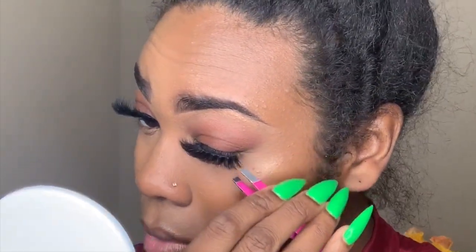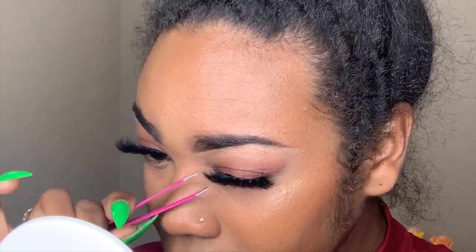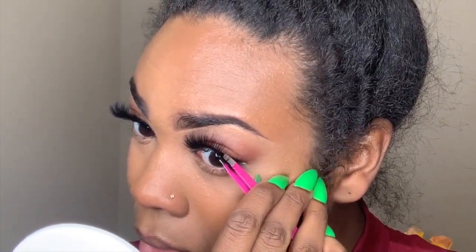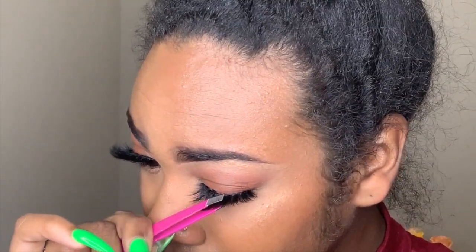After you let the glue dry for about 15 to 30 seconds — you want it to be kind of tacky so it's not all over your eye — you start with the inner corner of your eye. I'm using a tweezer, which is a little dangerous, but you can use your fingers if you'd like. I didn't want glue all over my nails, so I'm sliding the lash on at the inner corner and then placing the rest of the lash right on my lash line so it looks as natural as possible. Then, with the less pointy side of the tweezer, I'm going through and blending my real lash with the mink eyelashes by squeezing the tweezer together, which gives you that extra natural look.